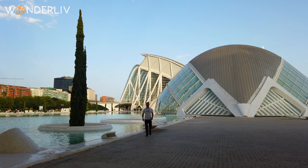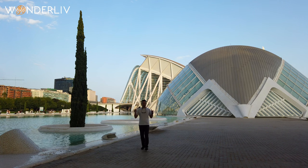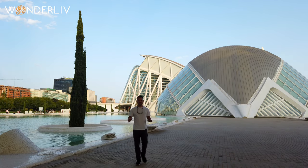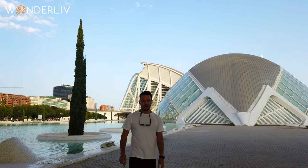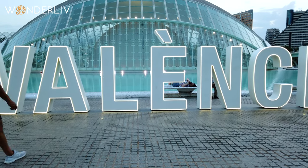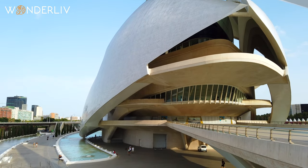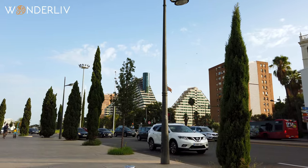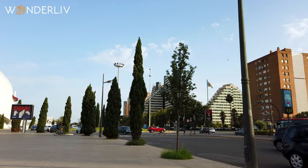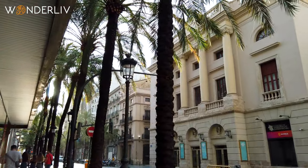Welcome to Valencia in Spain! This beautiful city is well known for its arts and science museums with a very futuristic design. It's also home of paella, horchata, and many amazing things. Valencia is the third largest city in Spain, dates back to the Roman era, and has become one of the design capitals of the world. We arrived without too many expectations and definitely fell in love with the vibe of the city.